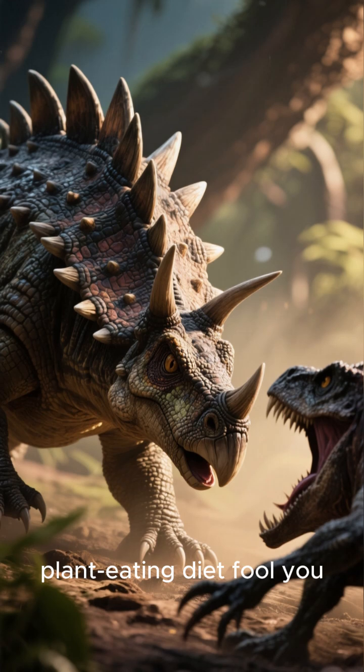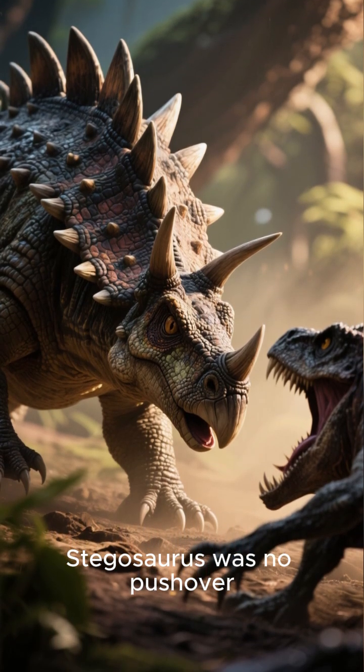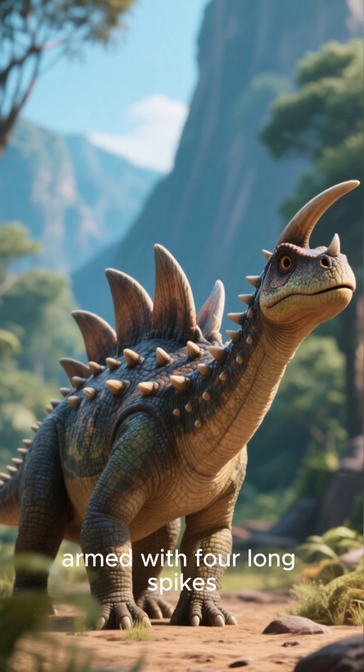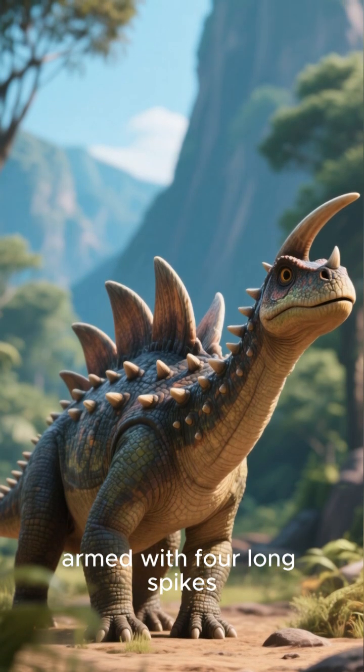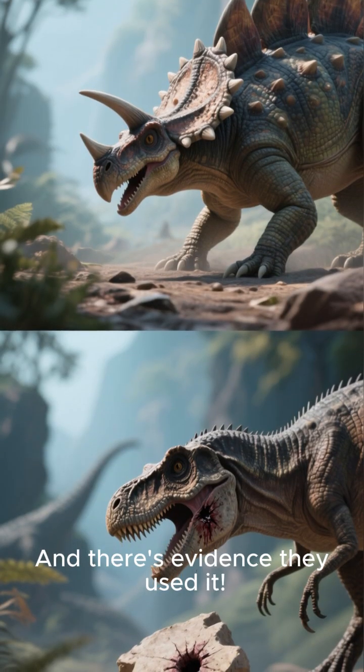But don't let its plant-eating diet fool you — Stegosaurus was no pushover. Its main defense was its powerful muscular tail armed with four long spikes, which paleontologists call a thagomizer. And there's evidence they used it.